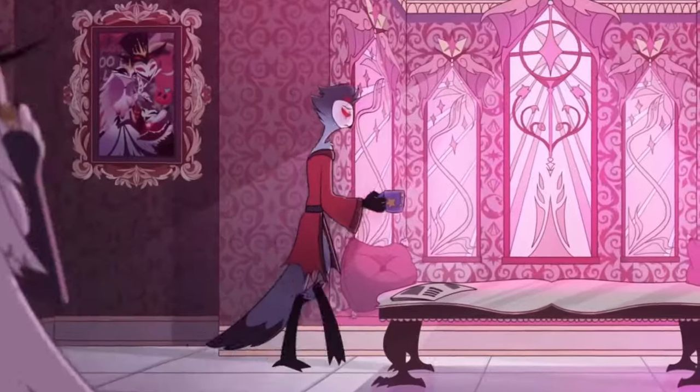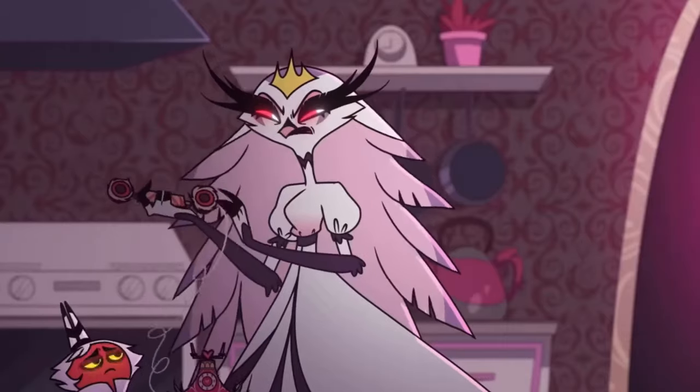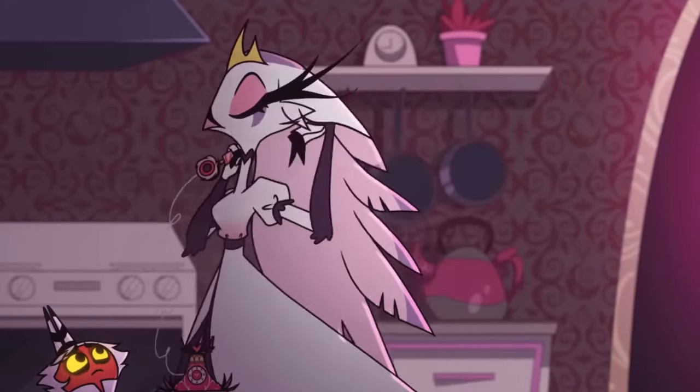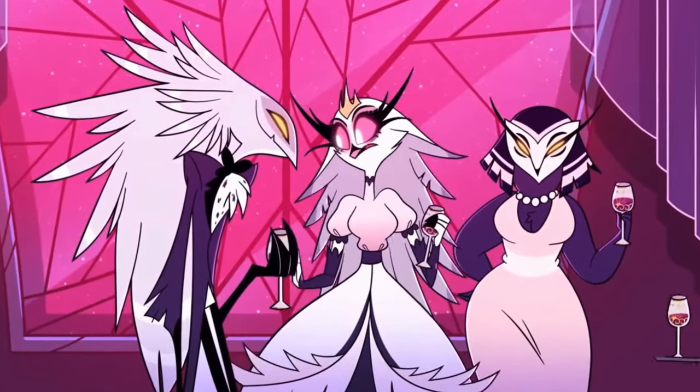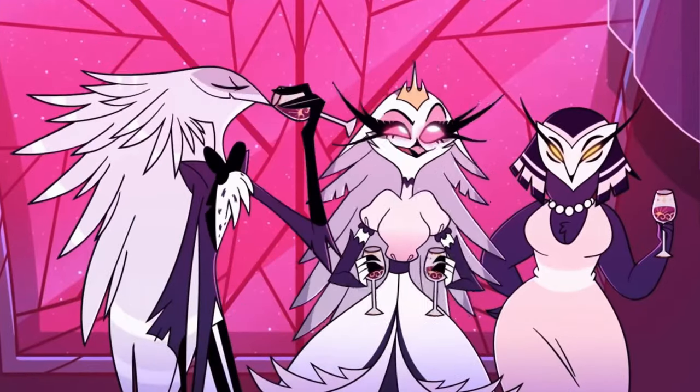That did get me thinking. If you collected every Stella-themed merch that Shark Robot had offered, how much would it cost you? In this video, I'll be calculating how much it would be to collect Stella merch, from standees to pins — how much is a fan going to need to spend in order to get everything Shark Robot has made over the years? Let's get into it.